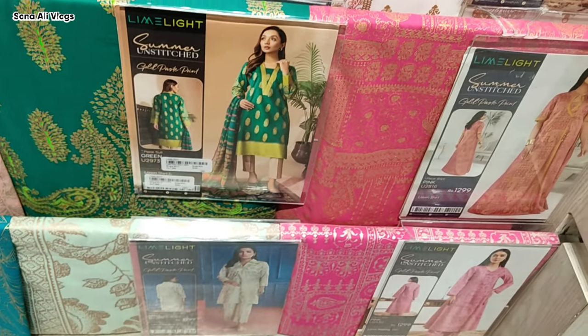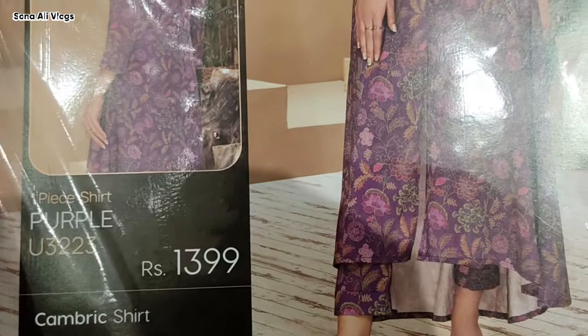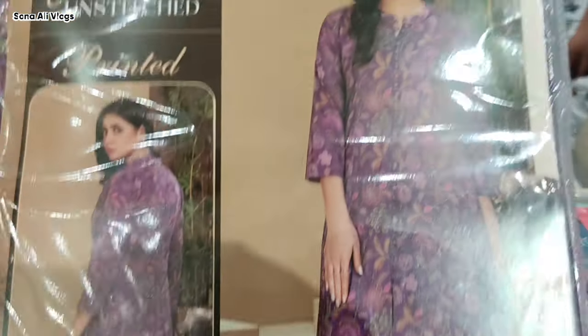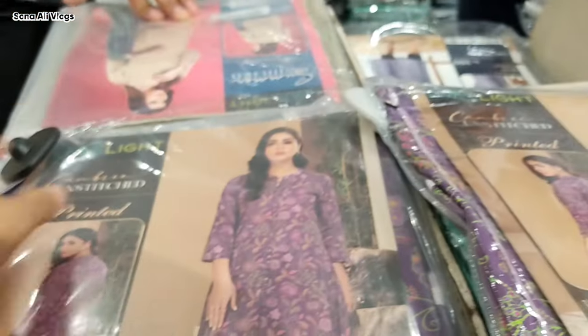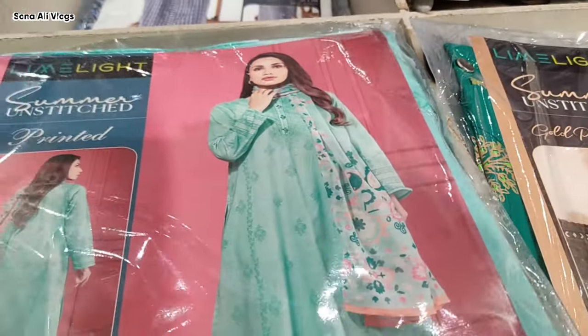I will share the list of the sales of Lime Light. In this sale, you will buy beautiful dresses. The price is 1999 rupees. The price is 1999 rupees.